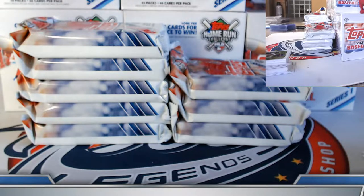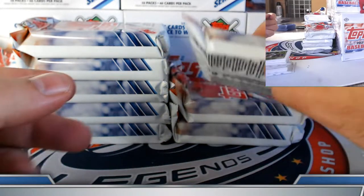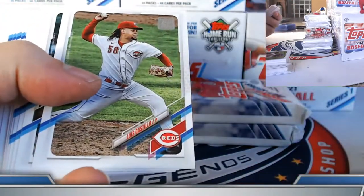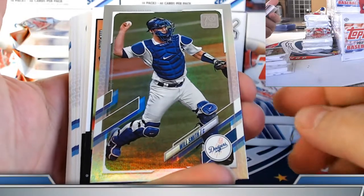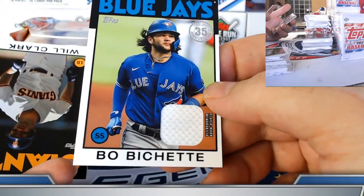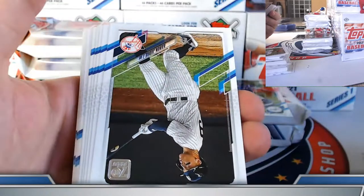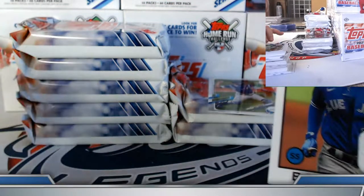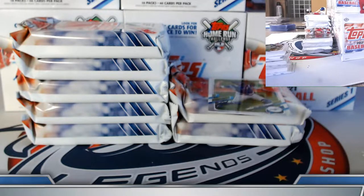Did get the Bubeck autograph yesterday on the 86 retro autographs — nice gold foil rookie here. Will Smith on the rainbow foil, and here's our relic — 86 retro, upside-down Bohm, jersey relic. Coming off the nice cap patch to 10 yesterday. Bellinger and Will Clark on the inserts. That's our first hit, we'll keep track of these.